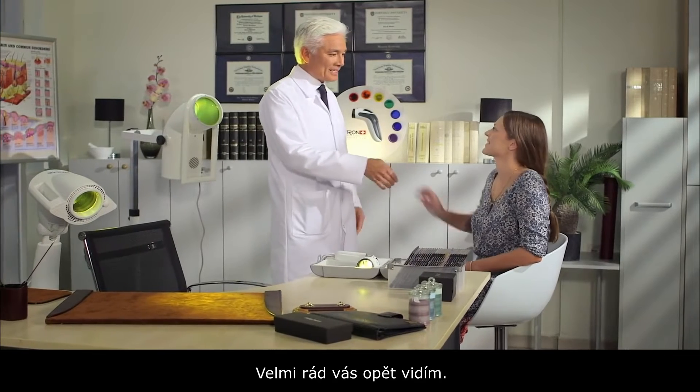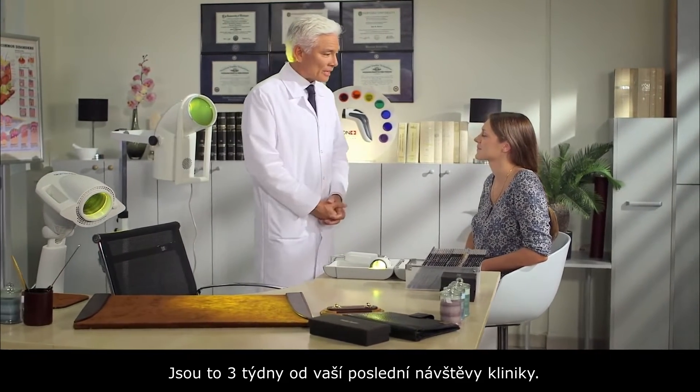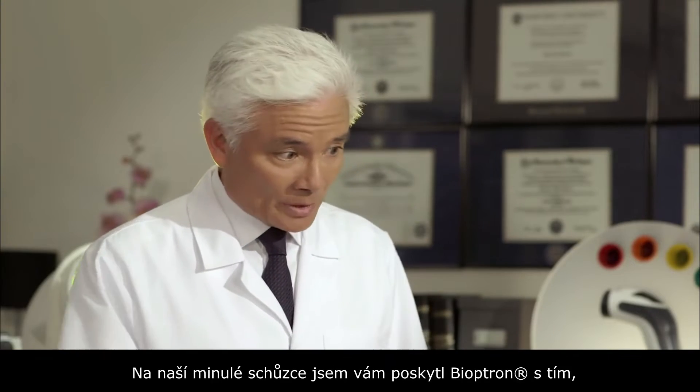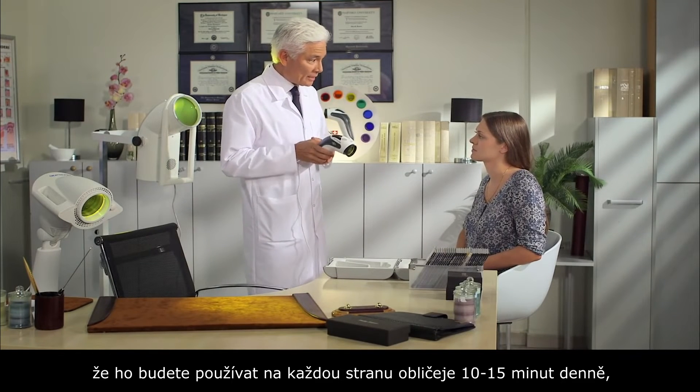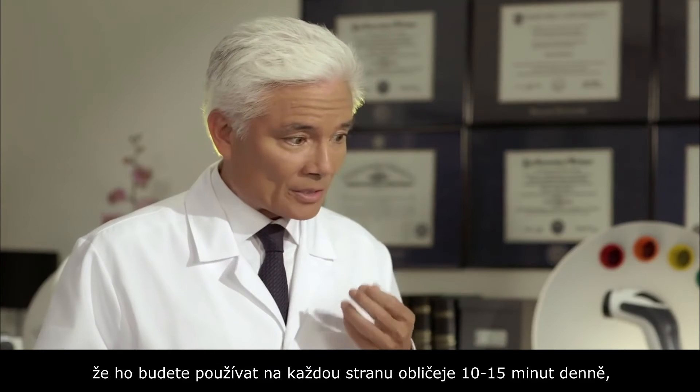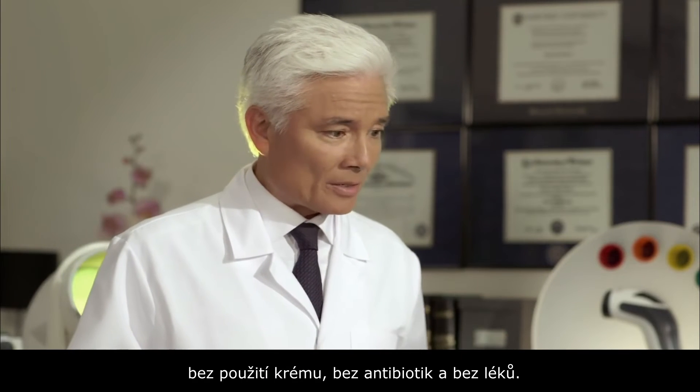Hello Maria. Hello. It's very nice to see you again. It's been three weeks since your last visit here to the clinic. As you recall, the last visit I gave you Bioptron. I instructed you to use it for 10 to 15 minutes on each side of the face with no cream, no antibiotic, and no pills.